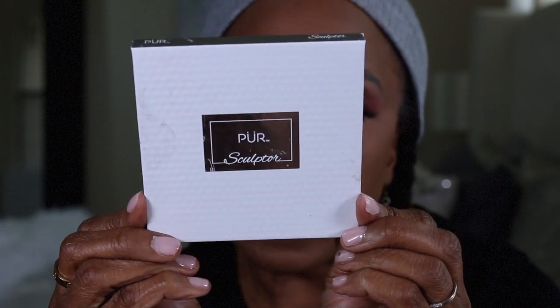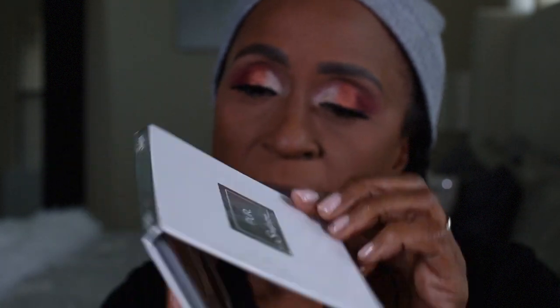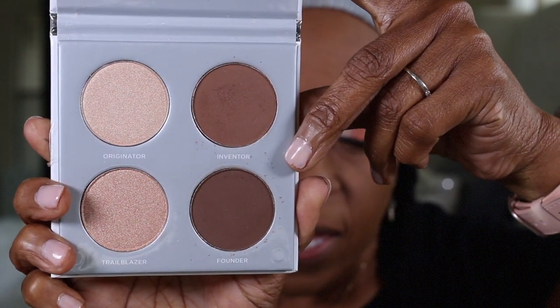Now I'm going to use the Pure Cosmetic sculptor in the shade Inventor for contouring. For my blush, this is by Pretty Vulgar and it also came in a BoxyCharm. It's a very pink shade — I won't use very much of it. The blush is in the shade Make Them Blush.